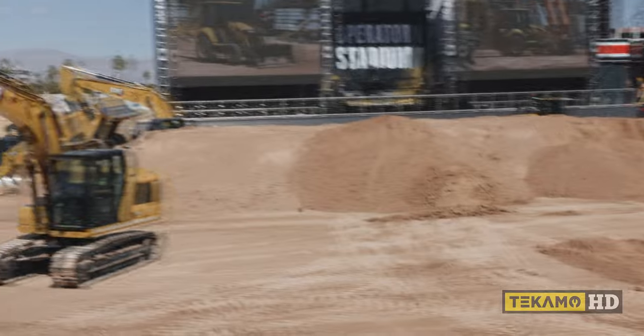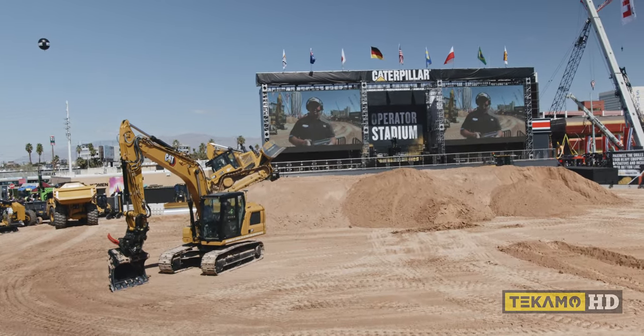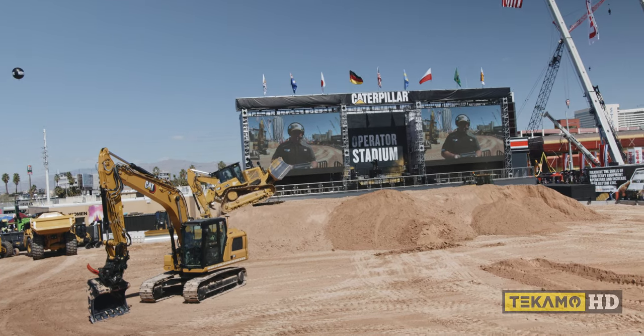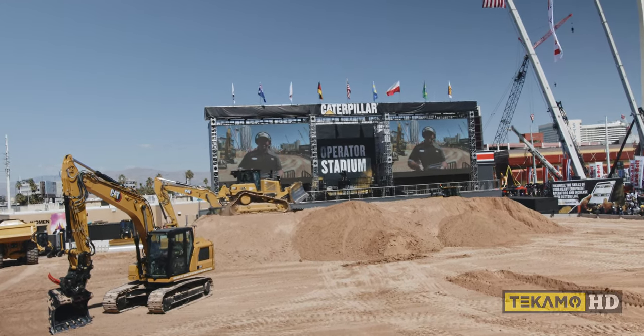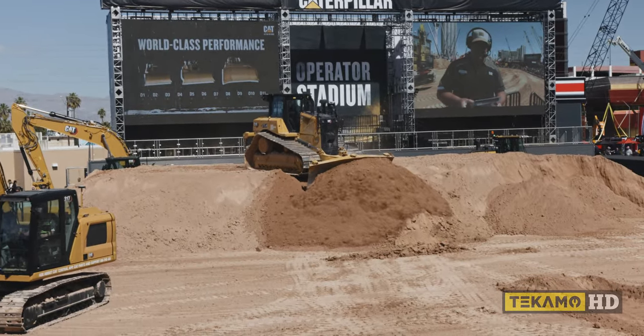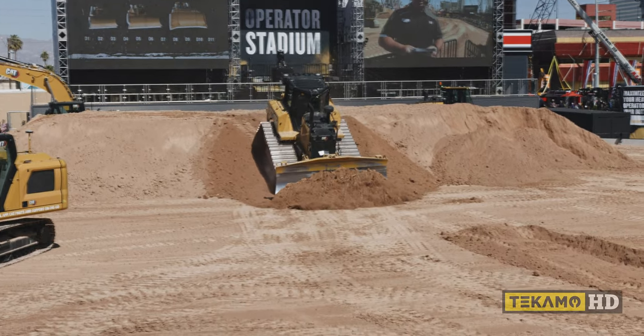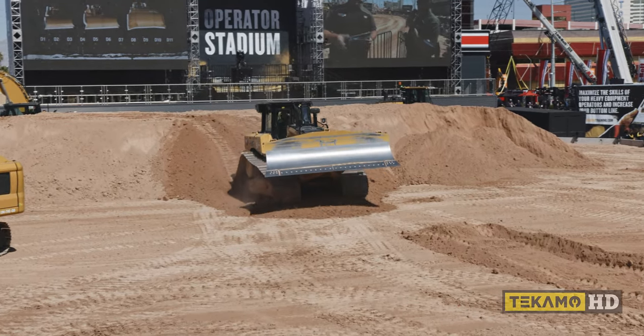We would be remiss in supporting our customers' desire to gain every ounce of efficiency without talking about our XC lineup of medium dozers. I'm going to call on Sam Meeker and have him walk you through his experience with this machine. Sam is our product expert on the medium dozer. Sam, take us to what the D6 XC has to offer from an efficiency standpoint.